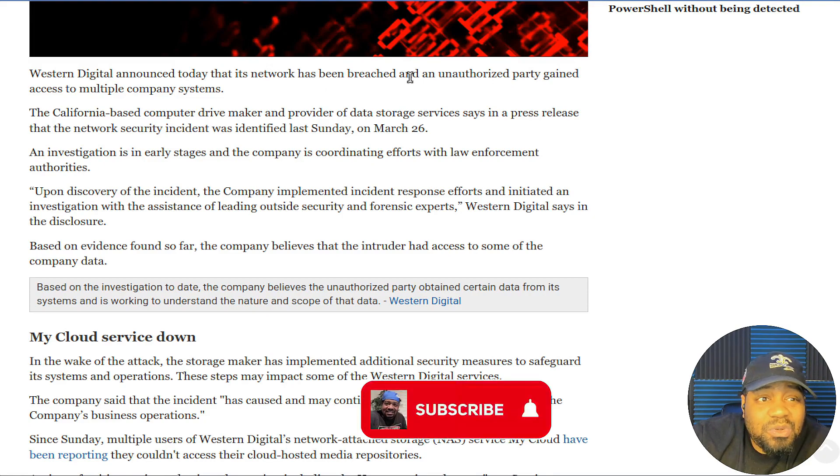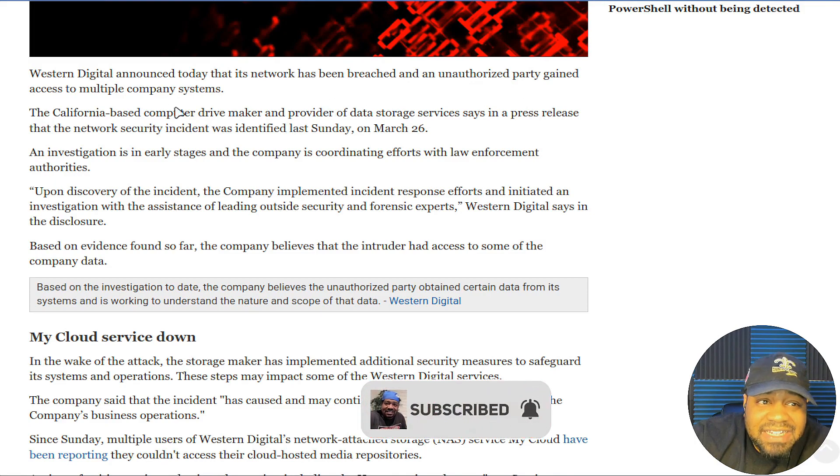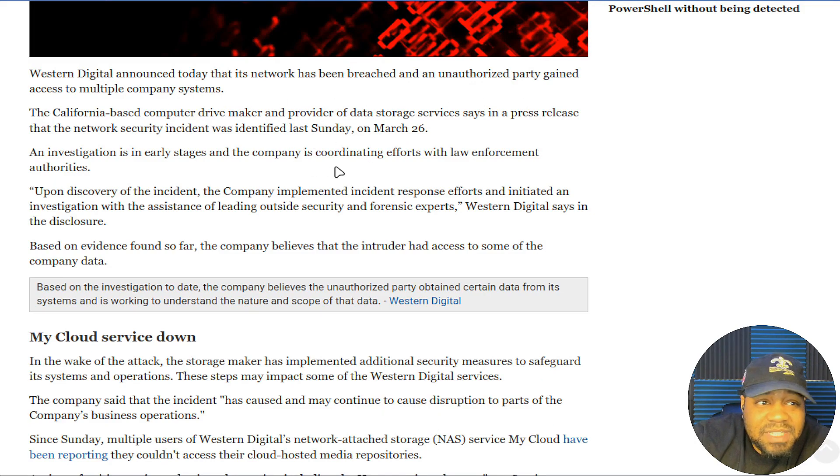This actually sucks because I used to have one of their NAS devices a while back. In order to connect to it remotely you need the My Cloud app, but locally you can still get to it. I'm assuming this only affects users connected remotely from outside the location of the NAS.